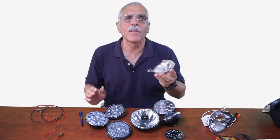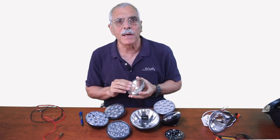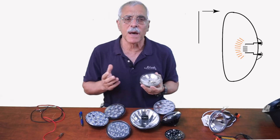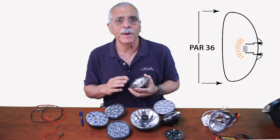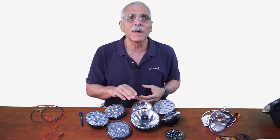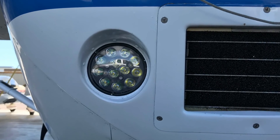Did you ever wonder why they call them PAR 36s? You probably didn't, but I'm going to tell you anyway. PAR means parabolic, aluminized — or sometimes anodized — reflector, and that's really the old GE 4509 style. 36 refers to the diameter given in eighths of an inch, so 36 divided by eight is four and a half inches. LED lamps follow the same convention because they have to fit in the same brackets.